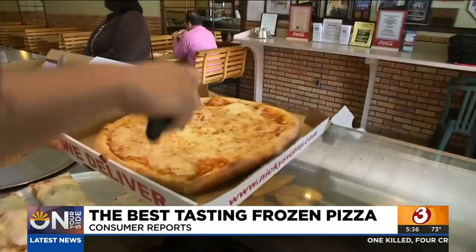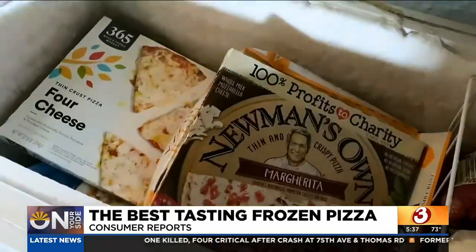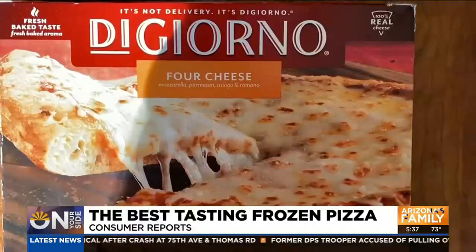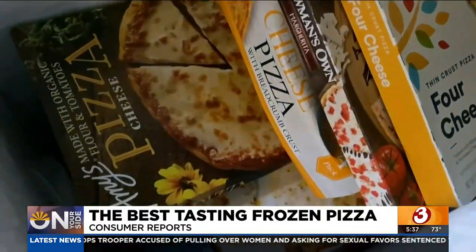Most of us have a favorite pizza, but frozen pizza? That's more of a necessity when you're in a pizza pinch. Consumer Reports staffers tried out eight popular cheese pizzas, including ones from DiGiorno, Red Baron, Whole Foods Market, and Trader Joe's, to see which ones are worth stocking up on when the next pizza craving strikes.